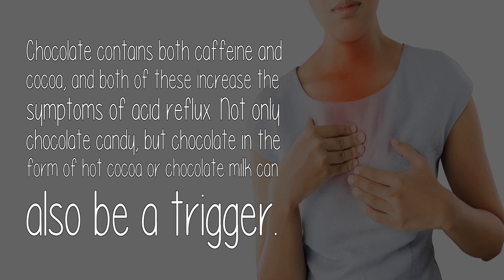Chocolate contains both caffeine and cocoa, and both of these increase the symptoms of acid reflux. Not only chocolate candy, but chocolate in the form of hot cocoa or chocolate milk can also be a trigger.